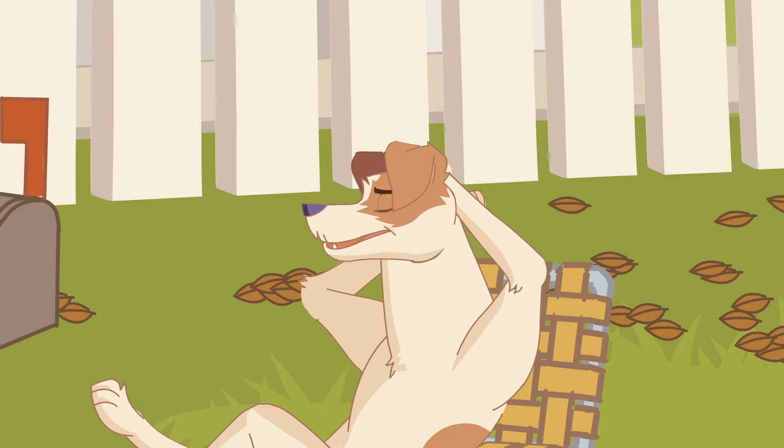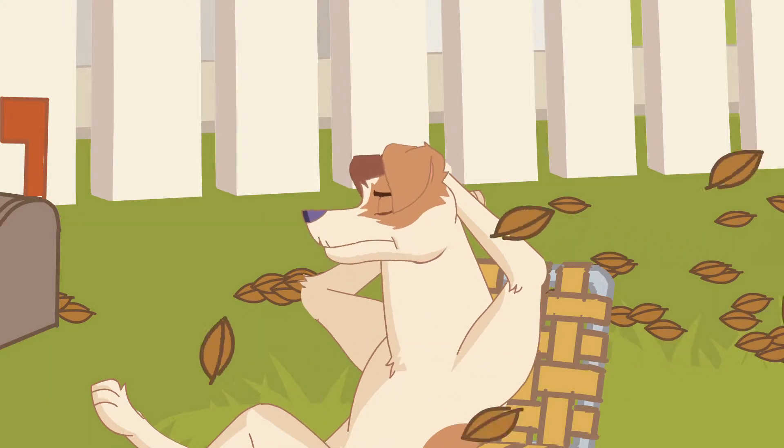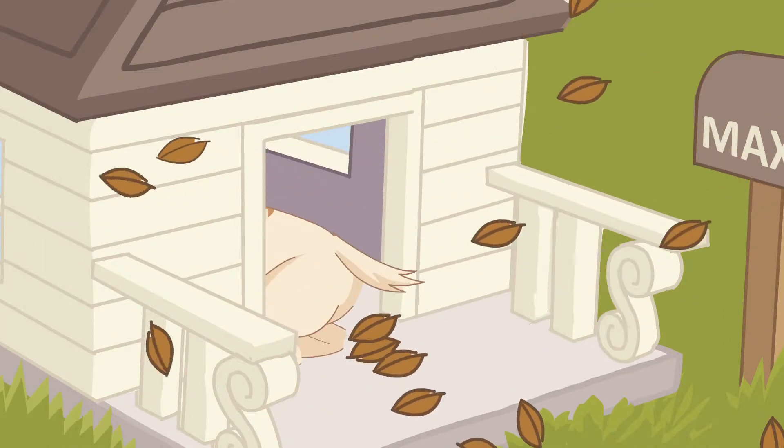Max was very content with his new home. After all, he had furnished it with everything a dog could want — or, well, almost everything.